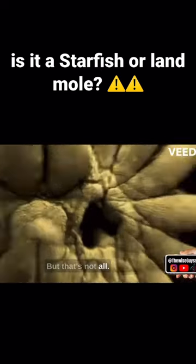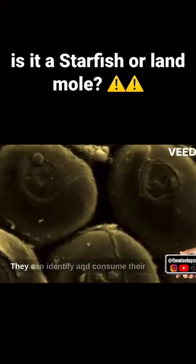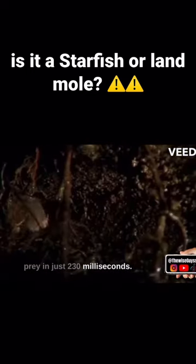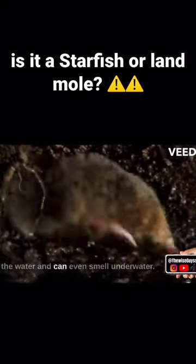But that's not all. Star-nosed moles are also incredibly fast eaters. They can identify and consume their prey in just 230 milliseconds. They use their noses to detect prey in the water, and can even smell underwater.